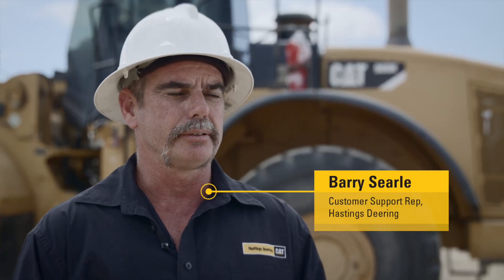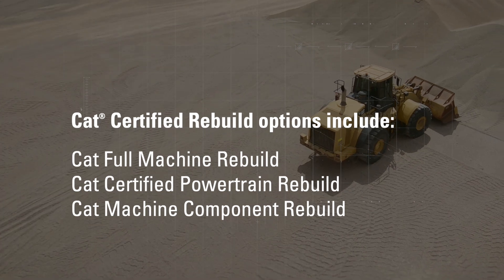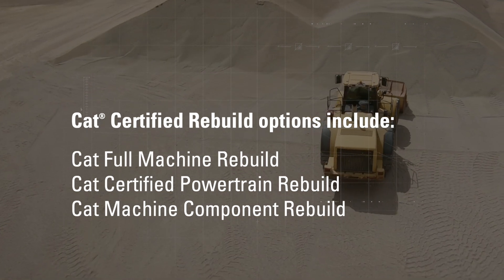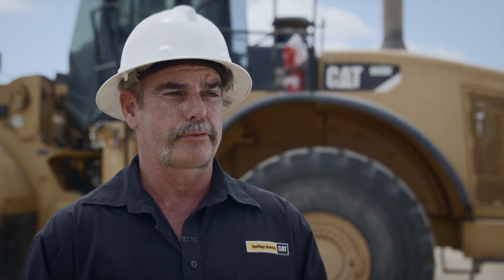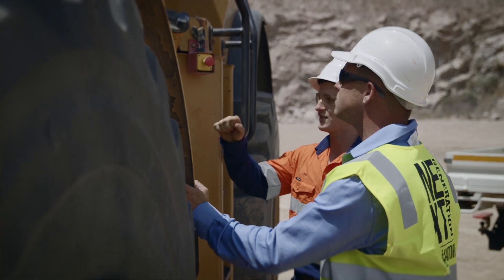The benefits of doing a CAT certified rebuild allow the customer and the dealer to work closely together to deliver the repair solution the customer is looking for. There are three levels of CAT certified rebuilds: the CAT certified rebuild, the CAT certified power train rebuild, and the CAT certified machine component rebuild. Benefits can include extended service coverage through the form of equipment protection plan, cost saving on genuine parts and technology upgrades.